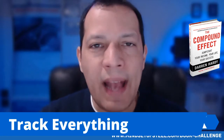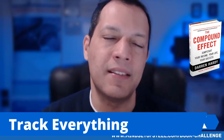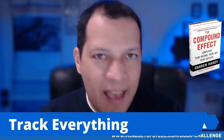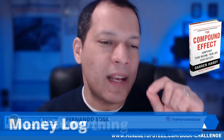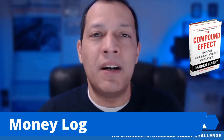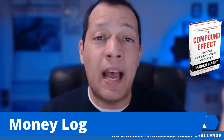Tracking everything is very important, because if you don't track something, it's very hard to measure success. It's very hard to make yourself accountable if you're not tracking it. In terms of money, for example, if you don't have a money log — he talks about having a money log — it's very easy to spend hundreds of dollars a month and not know where your money goes, because little by little, a penny here or dollar there, at the end of the month and end of the year, it adds up.